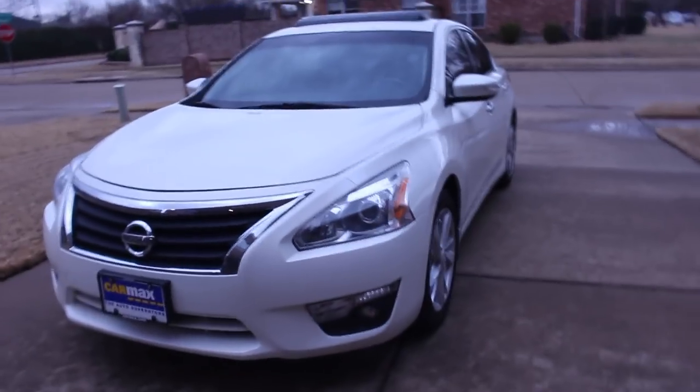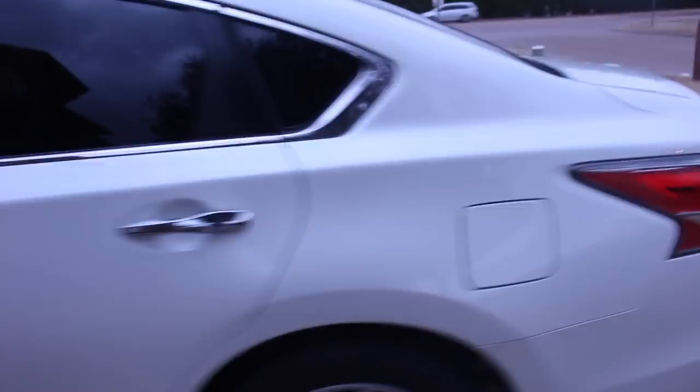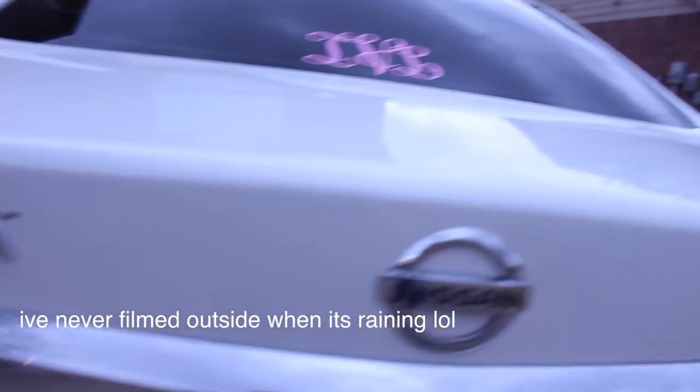Alright, let's get started. This is my car — I got a new car, that's why I'm filming this. It's a Nissan Altima. I'm going to have to block out my license plate, but here I have my monogram. It's pouring rain right now — I've never had the camera out here when it's raining.